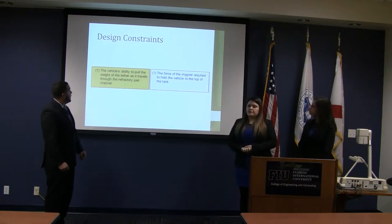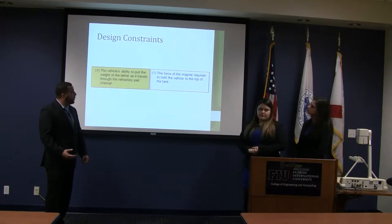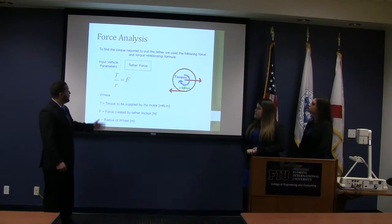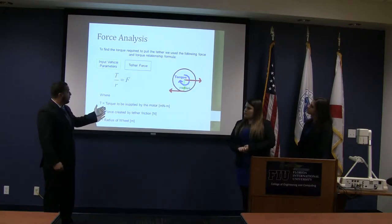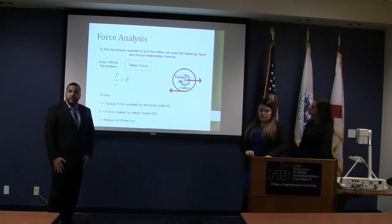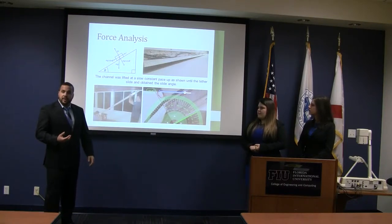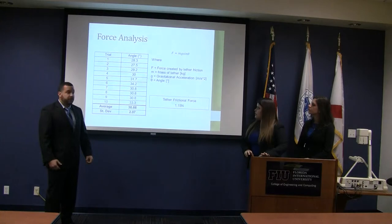Our major design constraints were the vehicle's ability to pull the weight of the tether as it travels through the channel, and the magnetic force required to hold the vehicle atop. To find the torque required, we first needed to find the force of the tether. The torque T is the torque required to be supplied by the motor; r is the radius of the wheel; and F is the force created by the tether friction. We put the complete tether on the entire channel and slowly lifted it until the force of gravity overcame the friction force, giving us an angle. We did 10 trials and got an average angle of 30.66 degrees and a standard deviation of only 2, giving us accurate and precise results. We then calculated the tether force as 1.15 N.